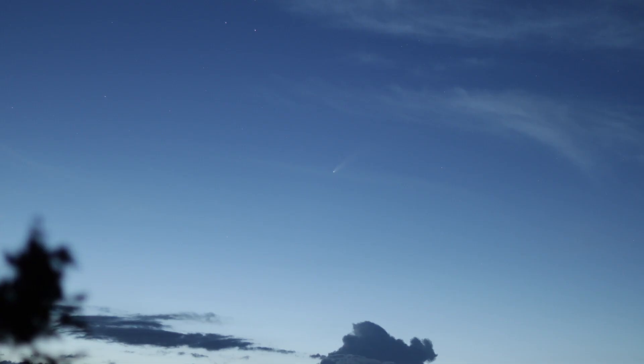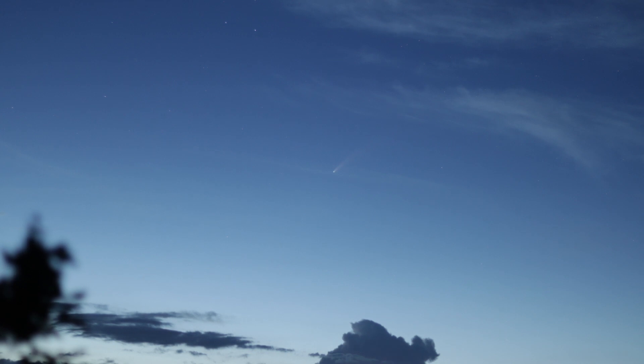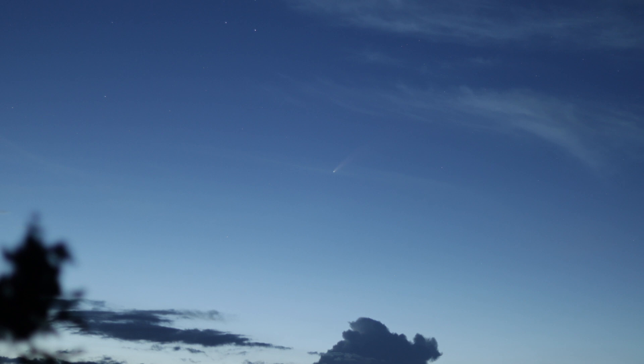There are a lot of ways to enjoy comets, including taking images, but here we focus on visual observation, using everything from the naked eye to large telescopes.